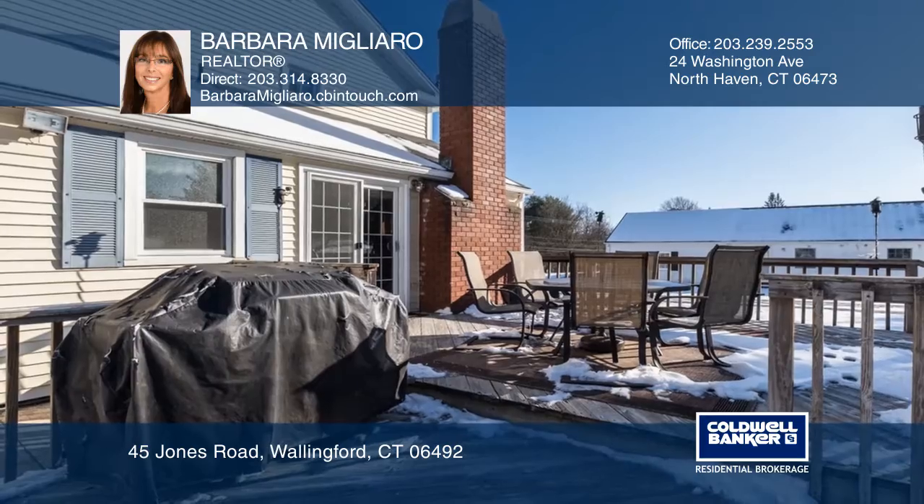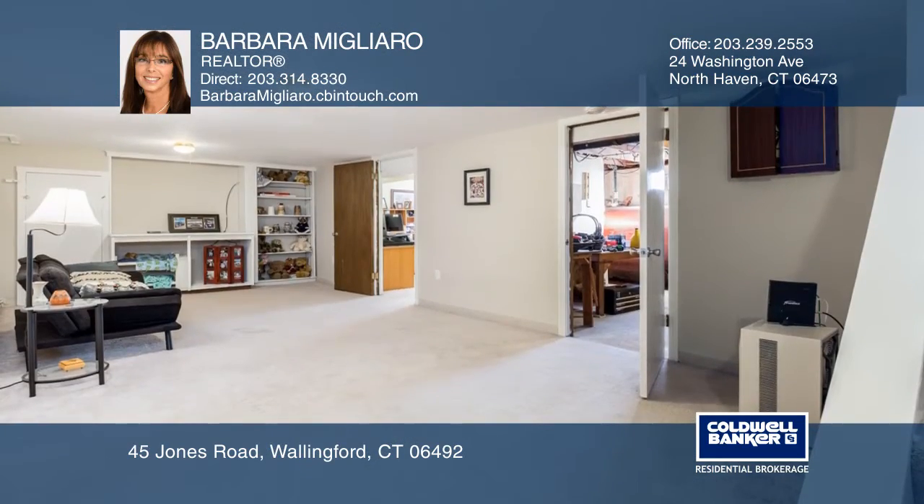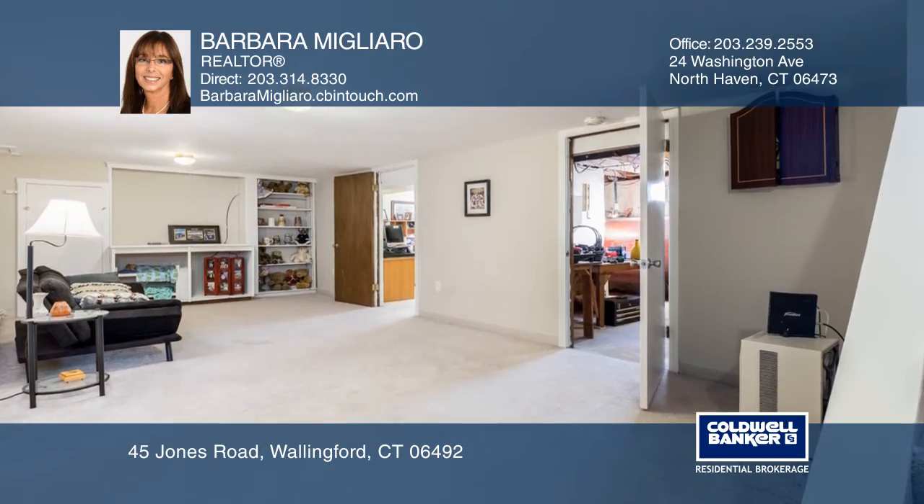This home is well-maintained, features a great open floor plan, and is ready to move in. Check it out today with Barbara Migliaro.